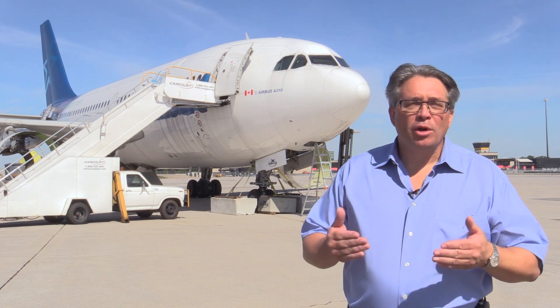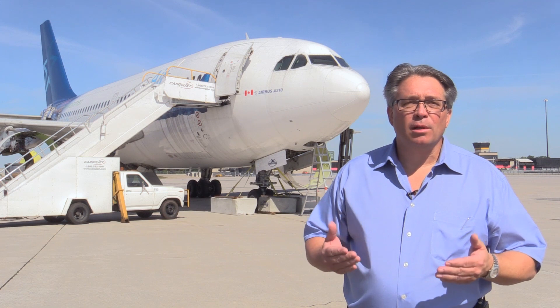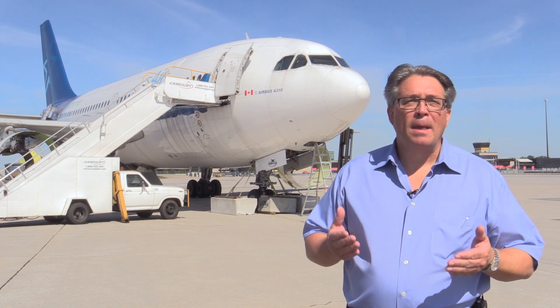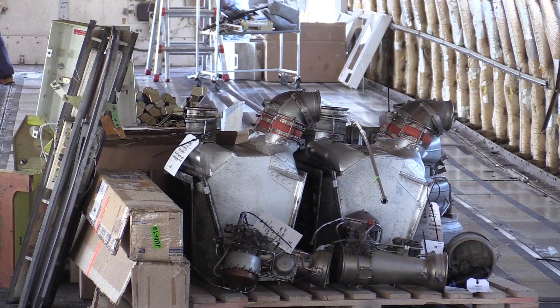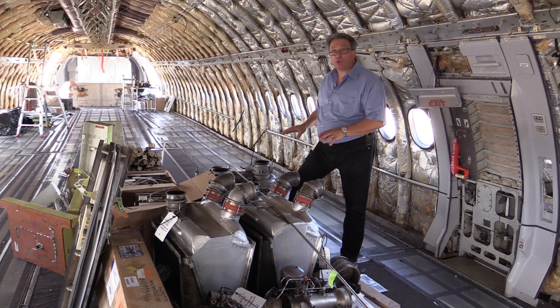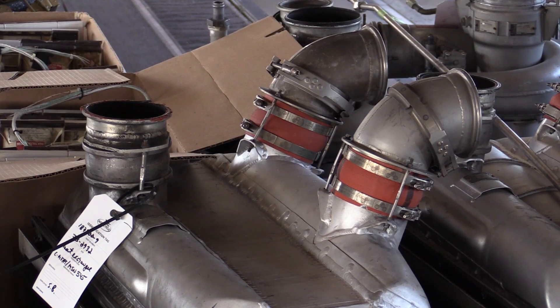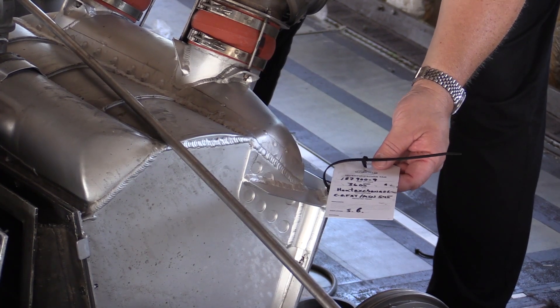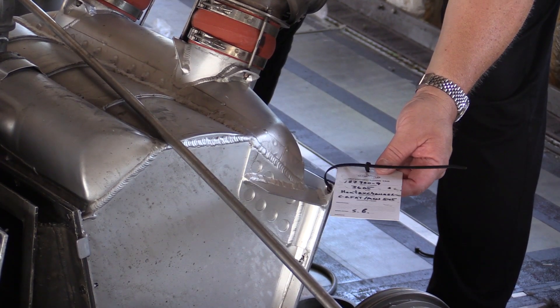From that point on, we'll start the process of removing parts — all the components that are still valuable to be resold on the market for airlines that require spare parts for these types of aircraft. All the components we're looking at here will be kept in inventory to be resold. As you can see, everything is tagged. It's very important to have traceability on every component that we remove off the aircraft.